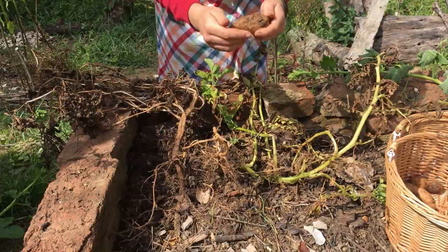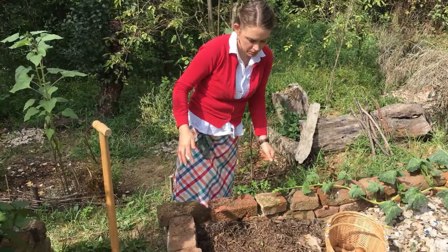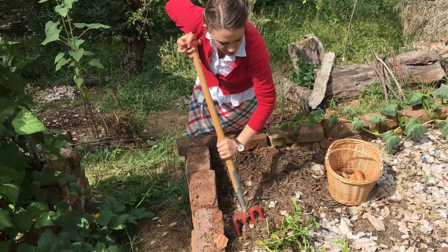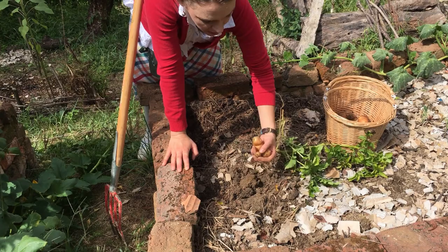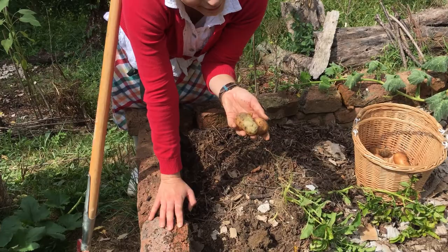That one looks like it's gotten a little bit of something nasty. I didn't earth these up quite enough — that one's gone all green. Green potatoes are poisonous and not good to eat, so those quite green ones are actually going to go into the compost. Unfortunate.